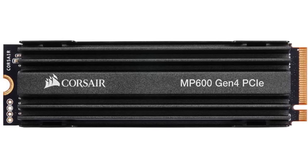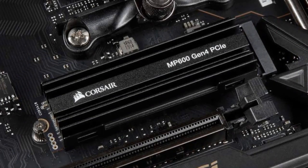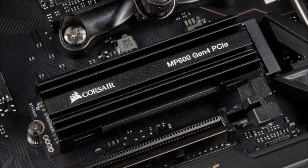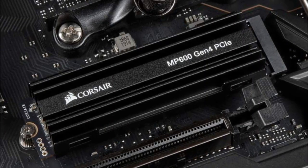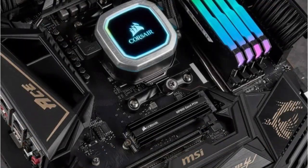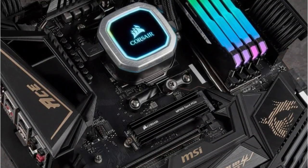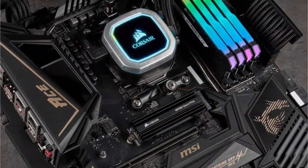The M600 is equipped with a high-surface-area aluminum heatsink, helping to maintain its performance even under heavy load. It provides an ideal mix of performance, endurance, and value to keep your drive performing at its best for years, with outstanding longevity of up to 3,600 TBW. It easily fits directly into your new AMD X570 chipset-based motherboard, freeing up drive space in your PC to provide better airflow and easier cable routing.